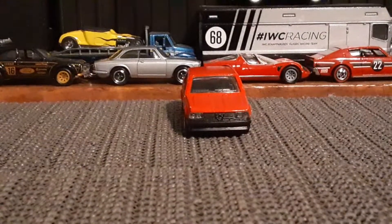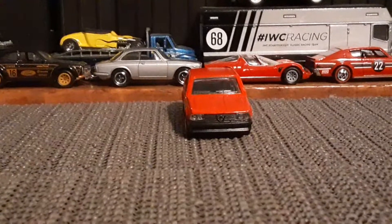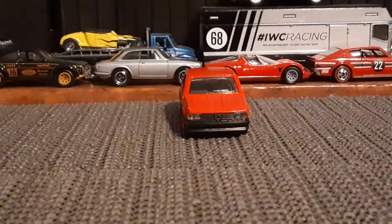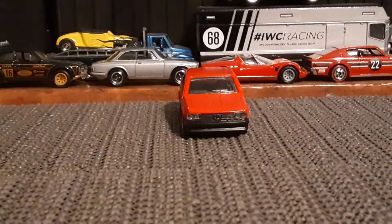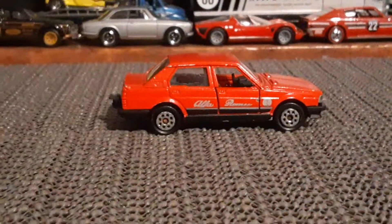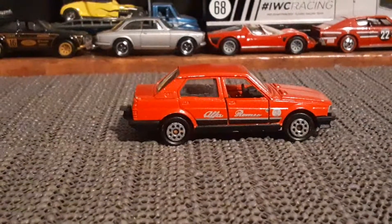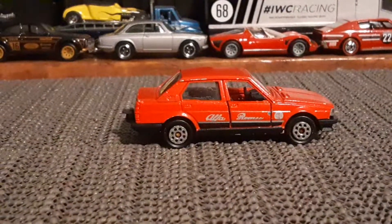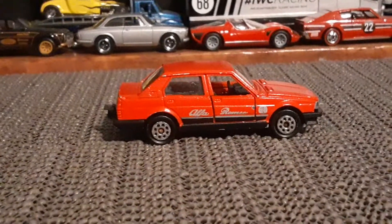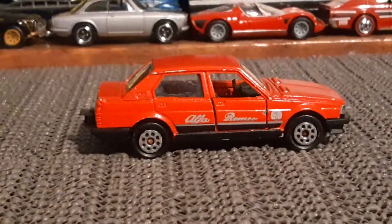What's going on, toy car collectors? I found something interesting at the thrift shop the other day, in the form of this Majorette Alfa Romeo Giulietta. Not a car I'd really ever heard of, so it makes it, to me, a very interesting little car.